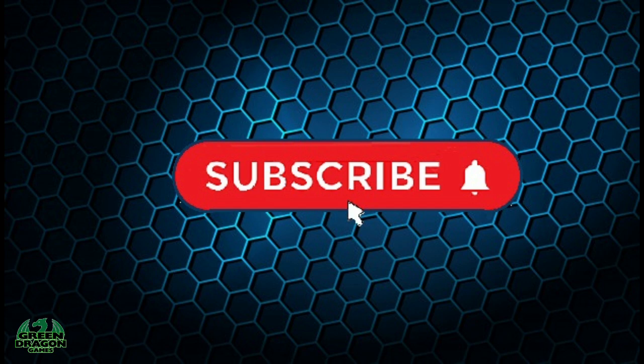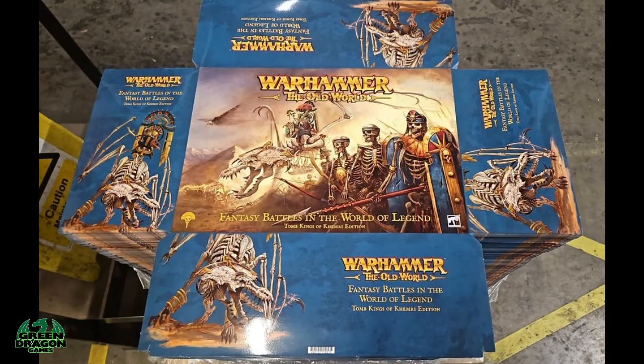Hi guys, hit the subscribe button, thanks and enjoy the video. Hi fellow Wargamers and Warhammer the Old World fans.